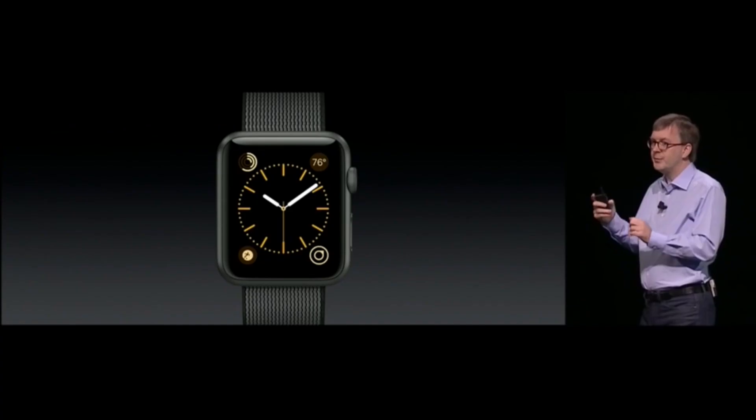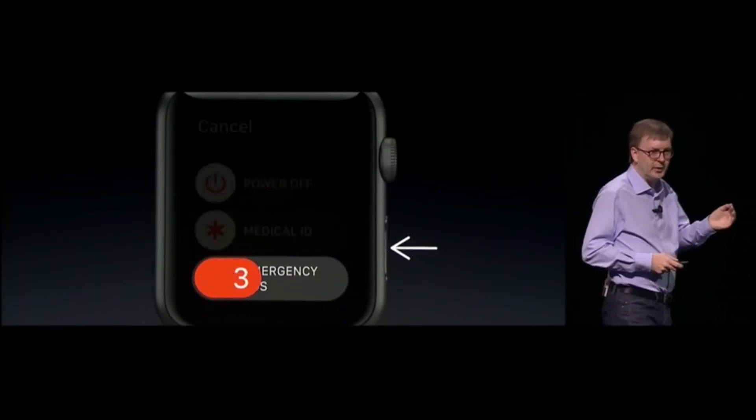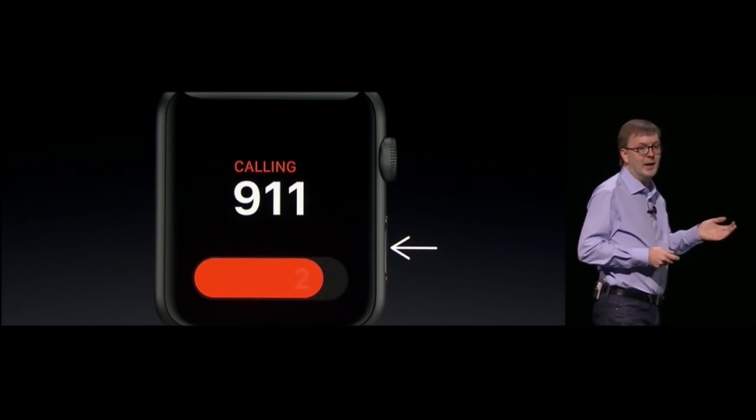They've also added a feature where you can automatically call for help by pressing and holding the side button — SOS initiates a call with local emergency services no matter where you are in the world. It's a really handy tool that honestly should have been on the watch from the start, but better late than never.